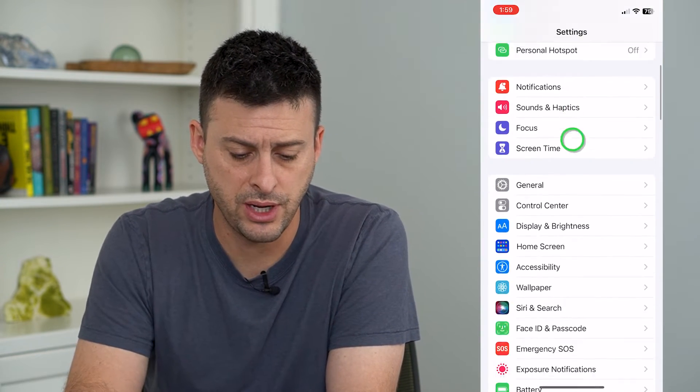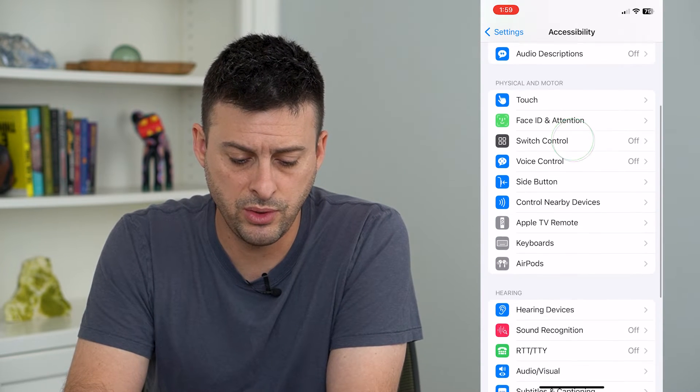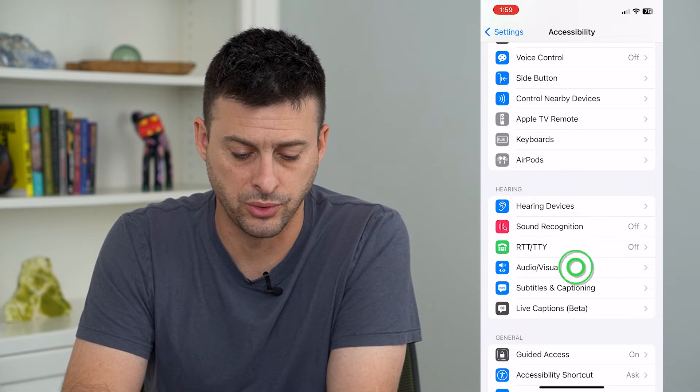To do that, hop into Settings, scroll down and tap on Accessibility, then scroll down and tap on Audio and Visual.